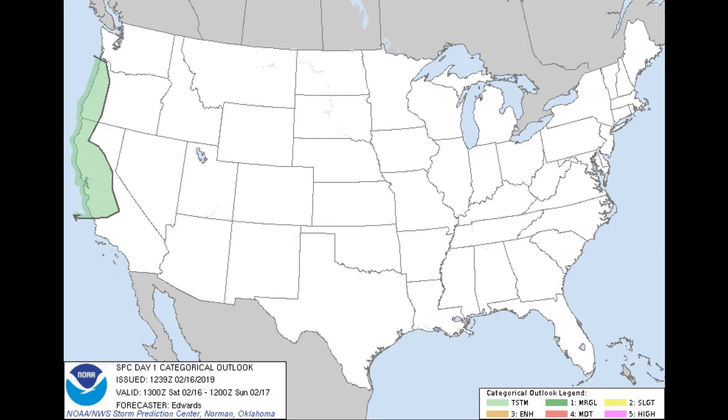Taking a quick look at the day one outlook from the Storm Prediction Center, we see that there are no severe weather risks out there for today. The only thunderstorm activity expected throughout the day will be in the western parts of California and up into Oregon.